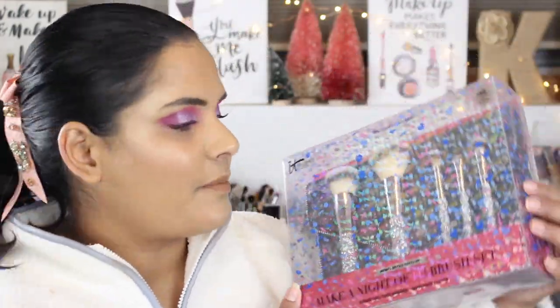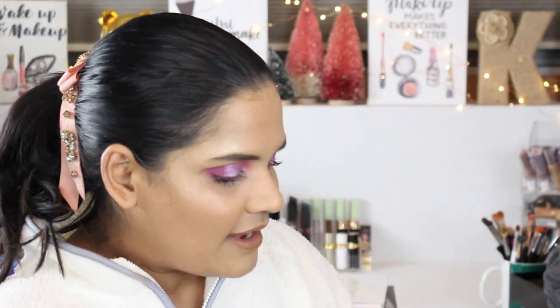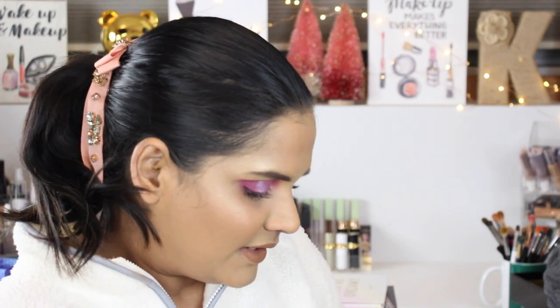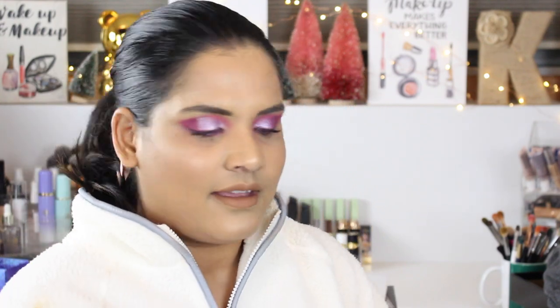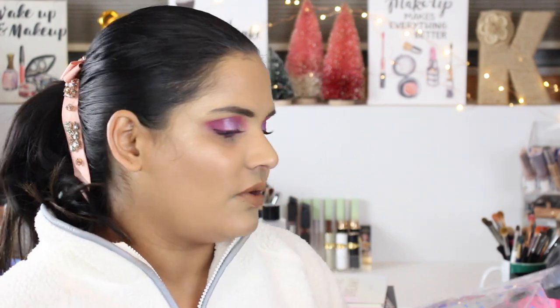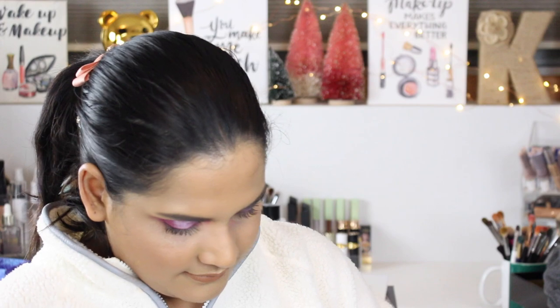I actually got the IT Cosmetics brushes as a Christmas gift from my husband's stepsister. They're super shiny and cute — I had wanted to buy these for myself, so I'm glad she got them. You can never have too many brushes, and I've heard really good things about IT Cosmetics brushes. Here's what they look like — they're really in there tight in the packaging, and they also come with a cute little pouch.